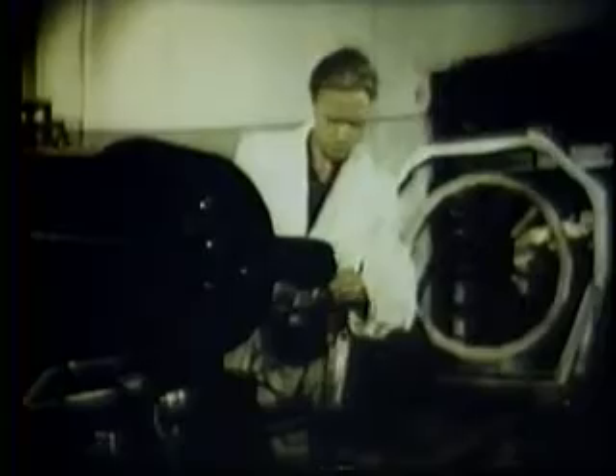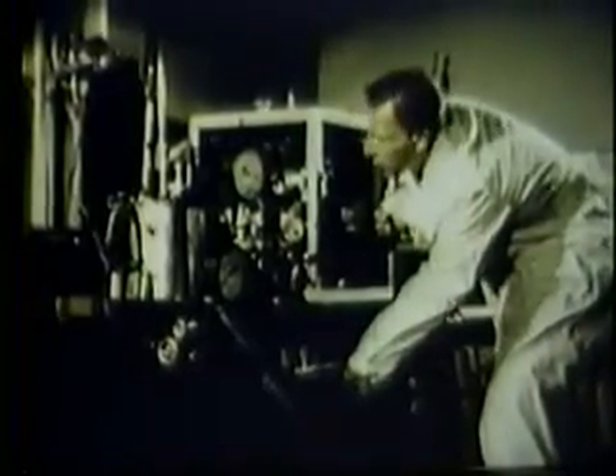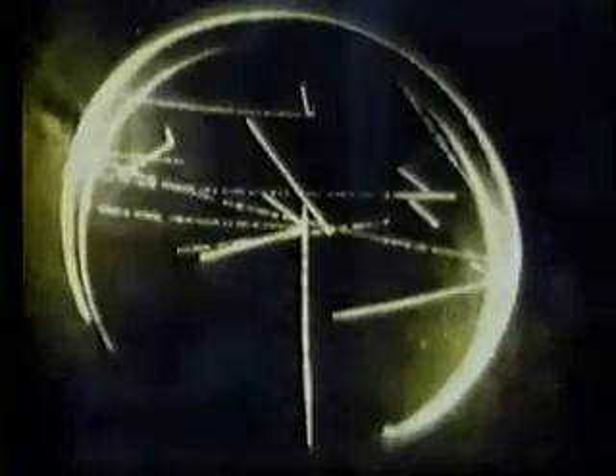This apparatus is for studying the forces operating between neutrons, as well as between neutrons and protons. This ring of paraffin wax serves to scatter neutrons. This is a chamber for observing and photographing charged particles. The chamber is filled with a super-heated liquid; when a charged particle passes through it, it leaves a track of gas bubbles in the liquid. Here is a photograph of such tracks, clearly showing the path of the particles.